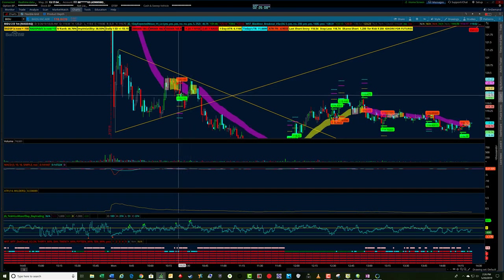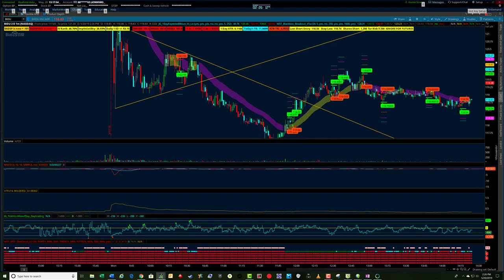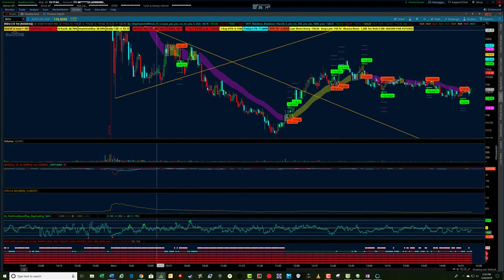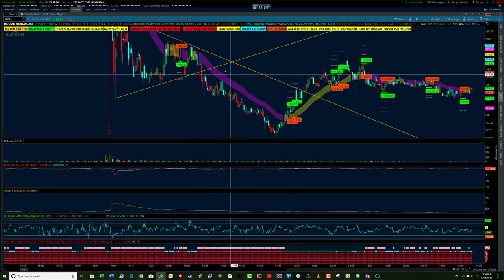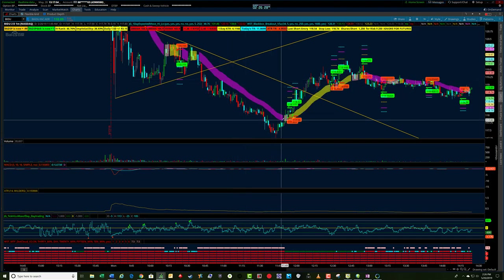If you had set the stop mechanically at that level without looking left at those nearby wicks, you would have gotten stopped out. But you could have re-entered again at the same entry signal, which would have been a really good trade. Or if you had drawn the triangle pattern and sold short on the breakout, that was also a pretty good trade. I managed my trade to the one-minute cloud, trailing my stop through the cloud and got stopped out around this area.